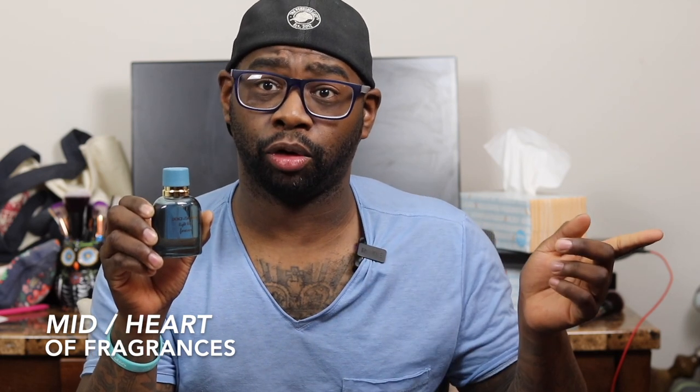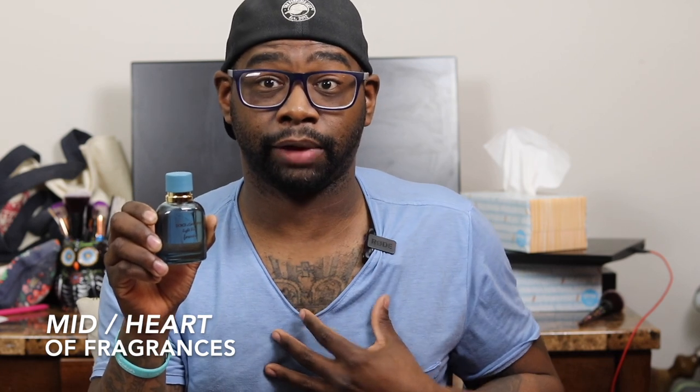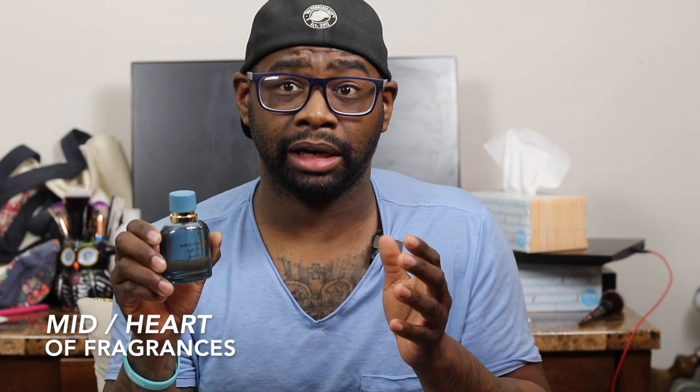In the middle of the fragrance I definitely pick up the violet leaf and the ozonic notes. The ozonic notes are similar to what I get in the other Dolce & Gabbana Light Blue Sun I have — the Porom edition — it has that sea salty type of feel, like you smell like you're at the beach or ocean. I do like that. I feel like the best part of the fragrance is the mid, and it gives that similarity to the Dolce & Gabbana lineup.